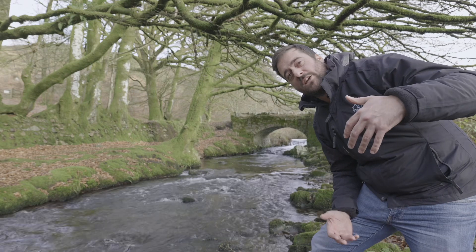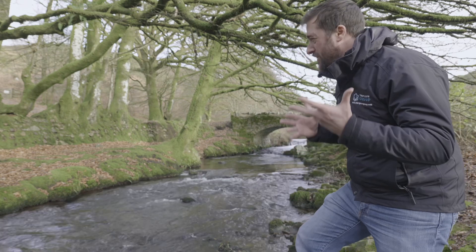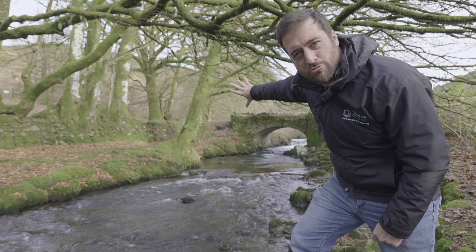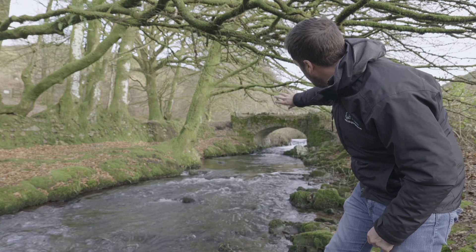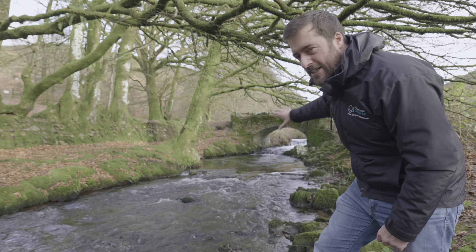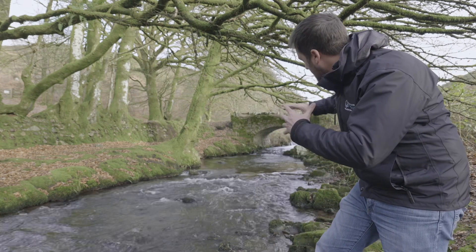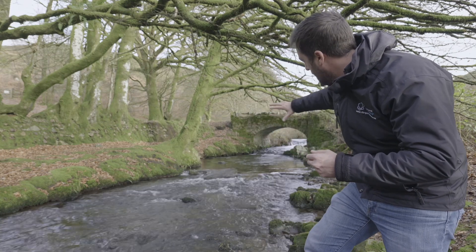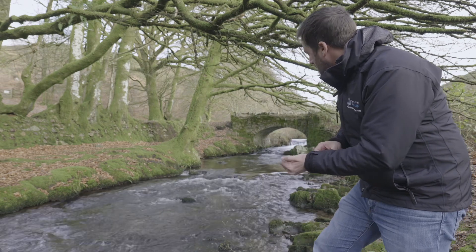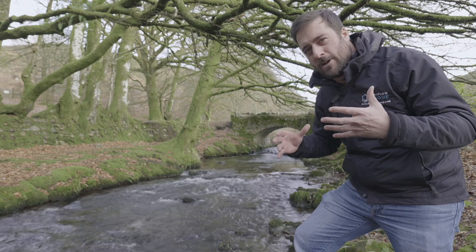Hope you can hear me over the water because it's quite loud down here. This is the scene I've chosen to photograph. I've got this lovely tree here covered in moss, and a really old bridge going over the water. I love the fact there's a waterfall on the other side. I'm hoping that with the 100 speed film I can get a really slow shutter speed and silky out the water as it makes its way down the stream.